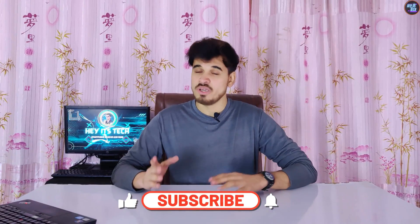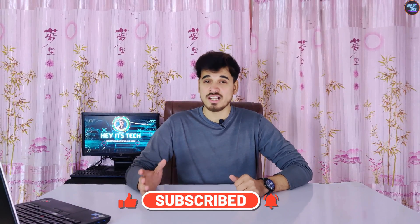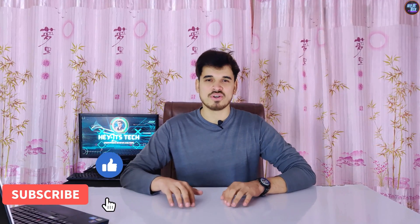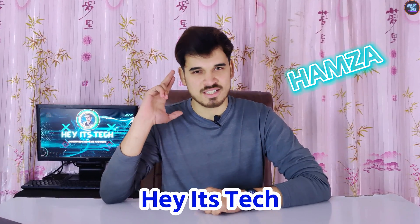Please subscribe to the channel and press the bell icon to never miss detailed comparison videos like these. If you like this video, give it a thumbs up and leave your thoughts in the comments below. Your feedback is highly appreciated as it motivates us to make the best videos possible. If you want to watch the full detailed review of the Qualcomm Snapdragon 8 Gen 3 or the Exynos 2400, those videos are linked. Thank you for watching.